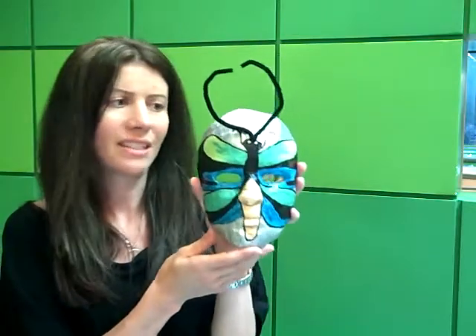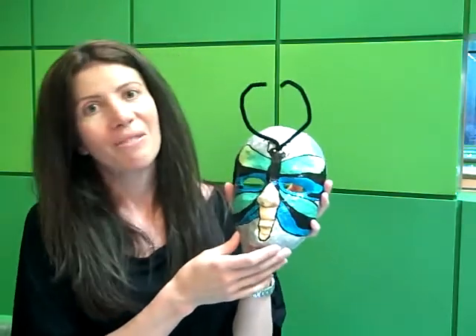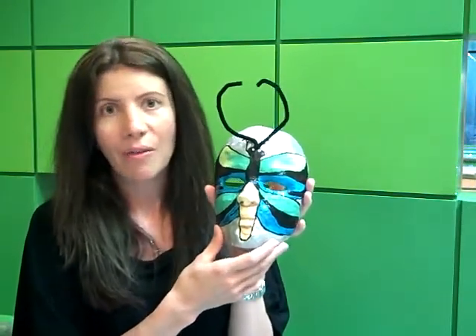This is actually a finished product of the masks. This is a Queen Alexandra Butterfly that one of my students, Abby Walsh, did. All 31 will be displayed at the library probably through October. My students and I hope that you come down, get to see the endangered species masks, and really think about the impact we have on our environment.